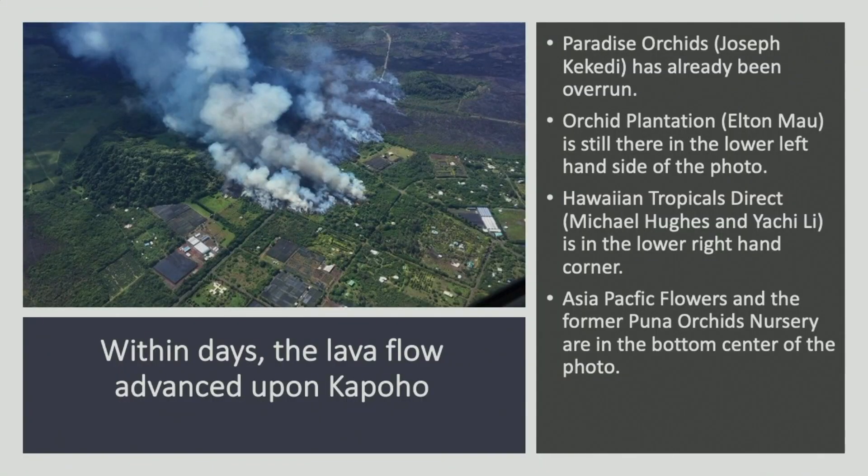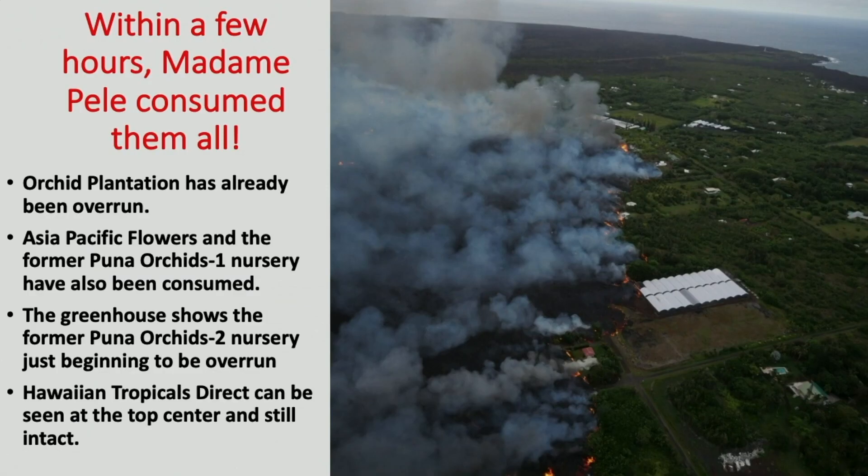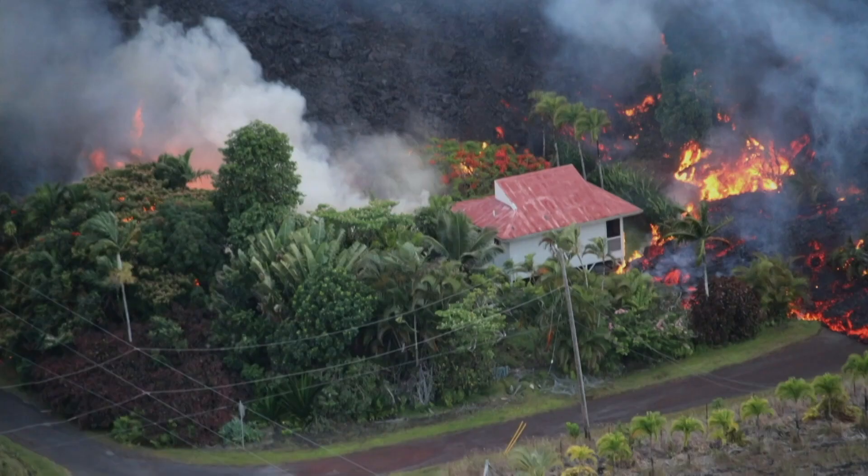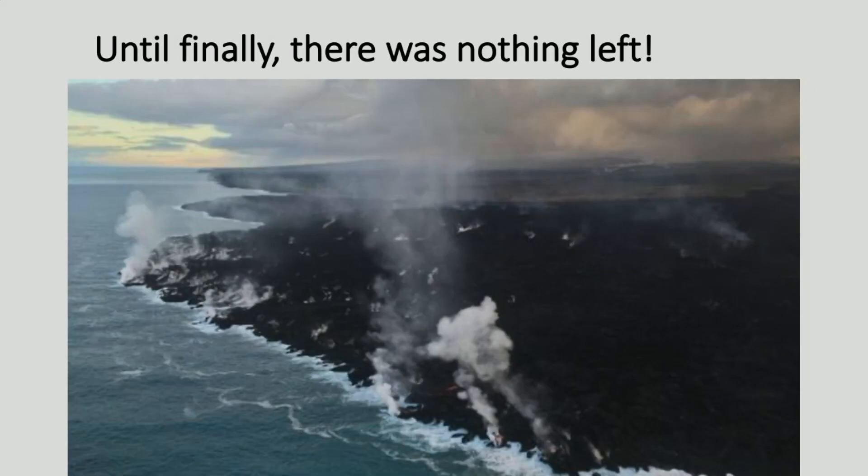Without any resistance and with tremendous speed, Pele marched to the sea. You can see it's already entered Kapoho, and in this particular photo, almost half of Kapoho is already covered. You can see the former greenhouse of Puna Orca being inundated by the lava flow. I built it myself. There was no stopping Pele until everything was covered — the nurseries are all under about 90 feet of lava at the present time.